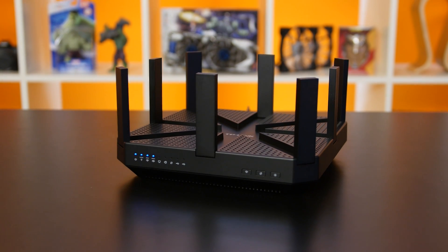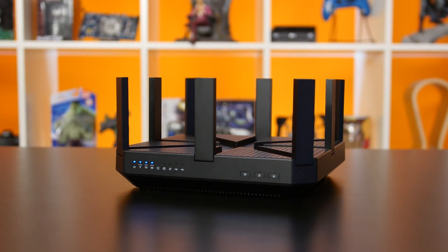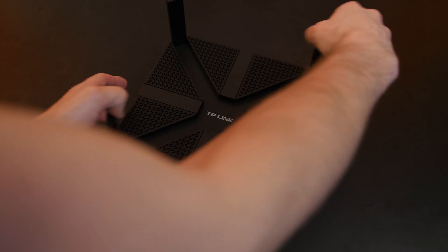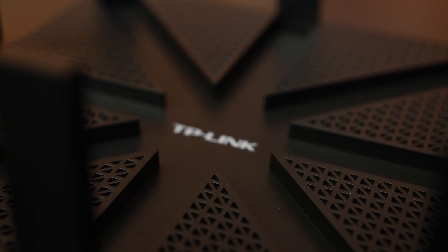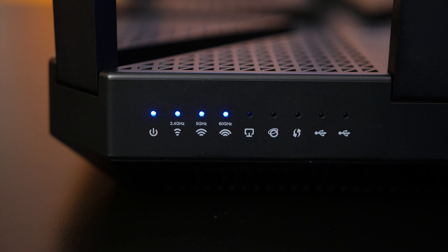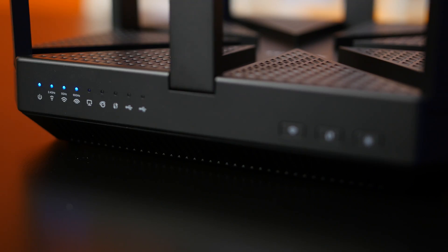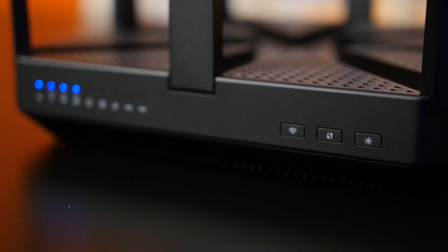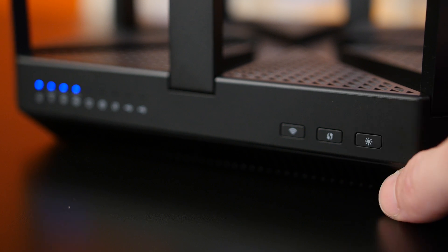All things considered, it's actually a pretty subtle design compared to some of the spider or spaceship-looking routers from other companies. The Talon AD7200 is basically a square with eight antennas that flip out from the center and a mesh cover on top for ventilation. At a glance, you wouldn't have any idea that this was the fastest consumer router on the market right now. On the front, you'll find about a bazillion blue status LEDs and three buttons: one for turning on and off Wi-Fi, one for Wi-Fi protected setup, and one that we wish literally every other device had — a button that turns on and off all the LEDs.